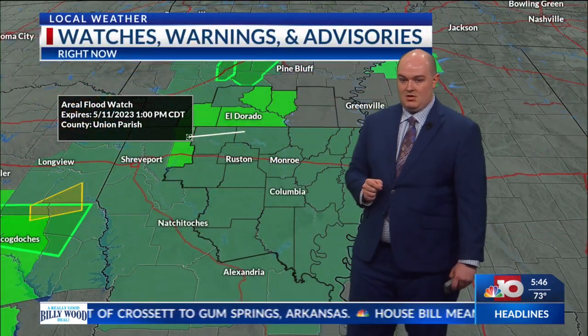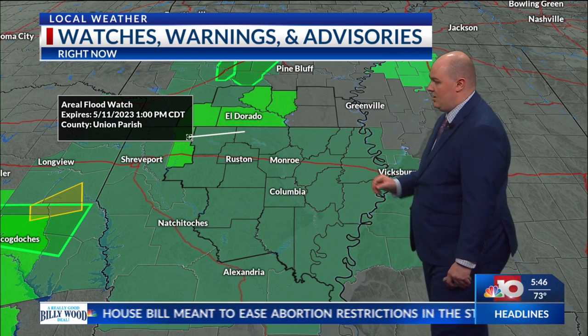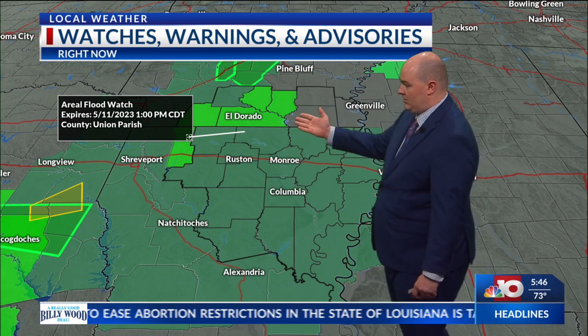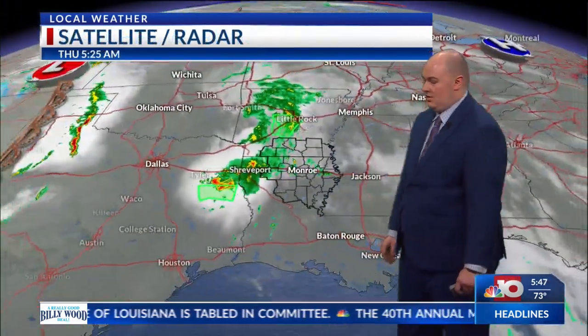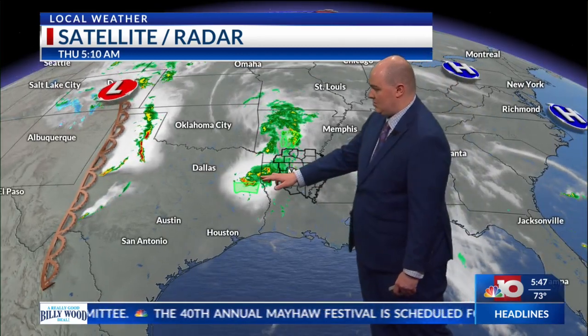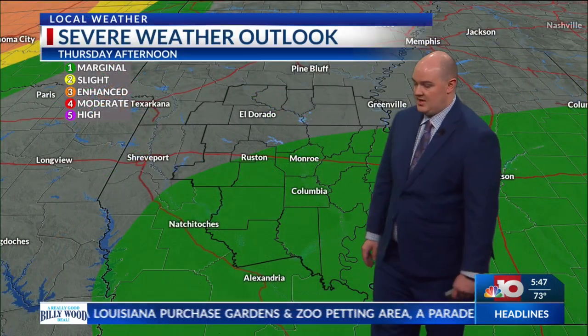Flash flooding will possibly be a concern, especially this afternoon. An areal flood watch has been issued for a good chunk of the area, and flood warnings have also already been issued for southern areas of Arkansas. We do have those flash flood warnings and severe thunderstorm warnings right now in parts of Texas, and this will be part of the same storm system that will make its way across Louisiana. We could pick up on 2 to 3 inches of rainfall, which prompts the areal flood watch that has been issued.